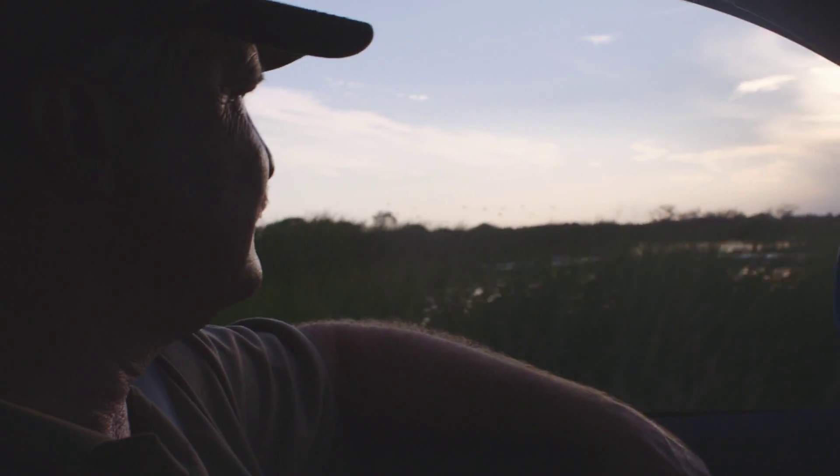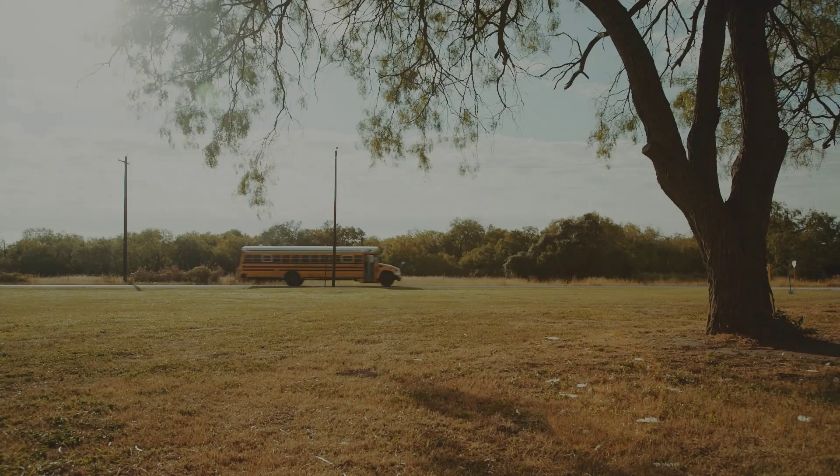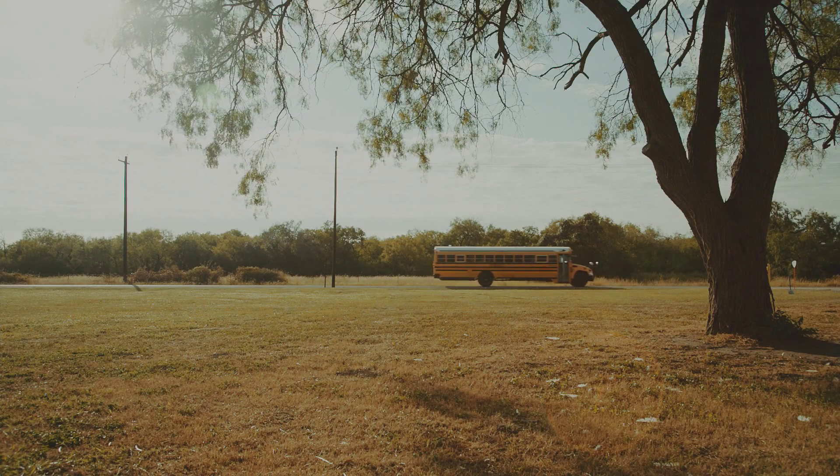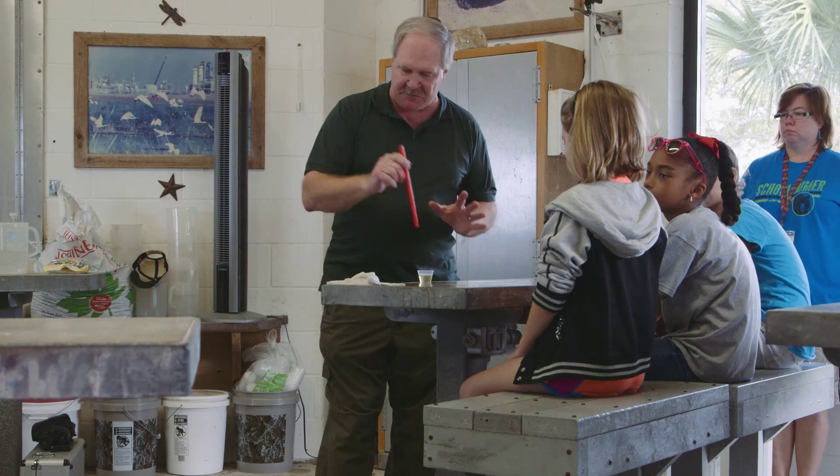My first day on the wetland, I walked up to the fence and I saw this huge garter snake. It was the biggest garter snake I'd ever seen. This thing was huge. John Snyder, our wetland education coordinator, worked very closely with local teachers to develop the right curriculum that met the state of Texas science standards.